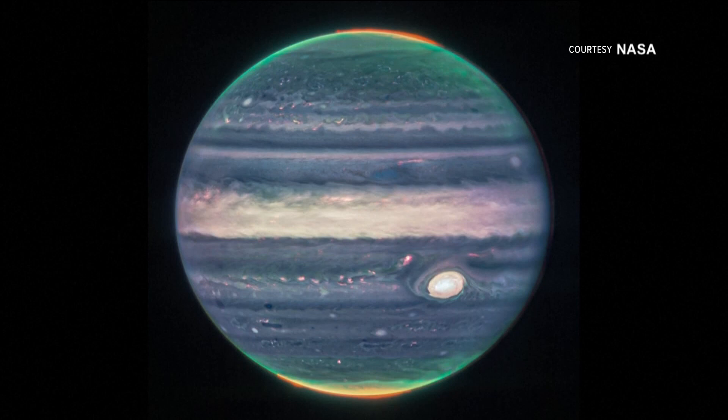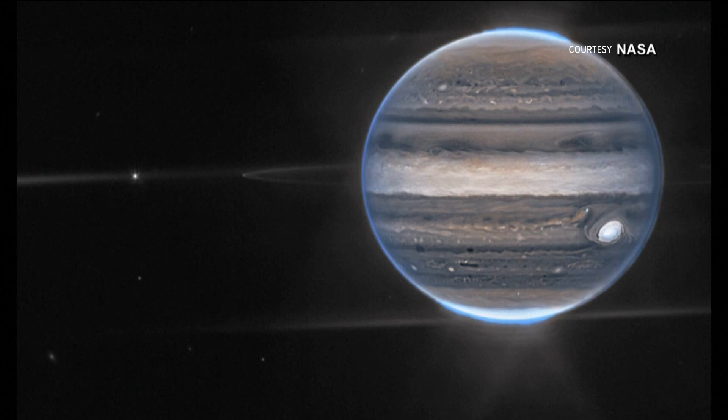In one image, you can see a close-up of the planet and the auroras at its northern and southern poles. The Great Red Spot, a famous storm so big it could swallow Earth, is also visible, appearing white in the image.